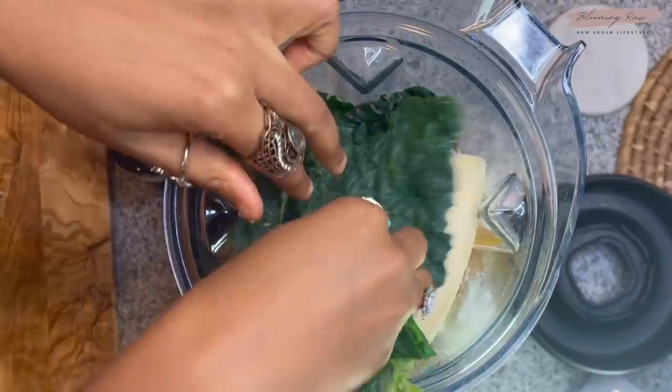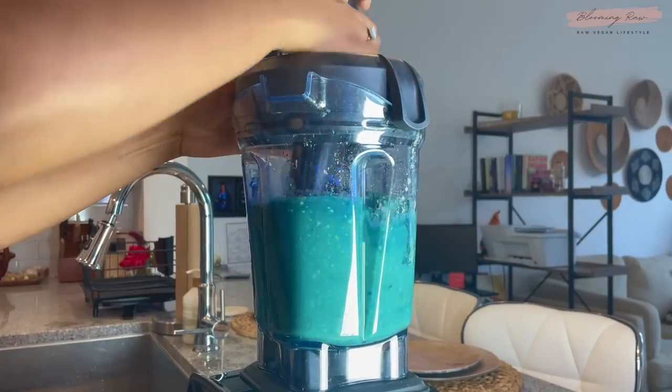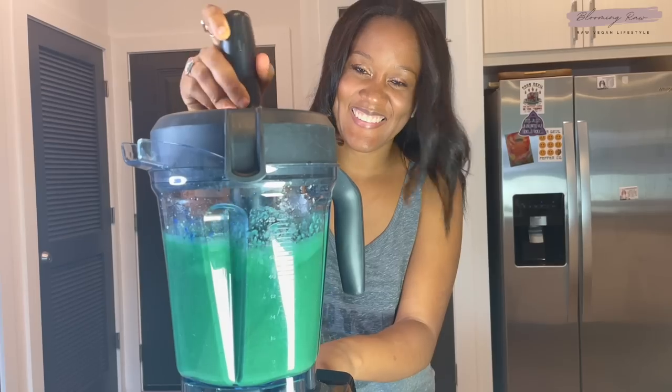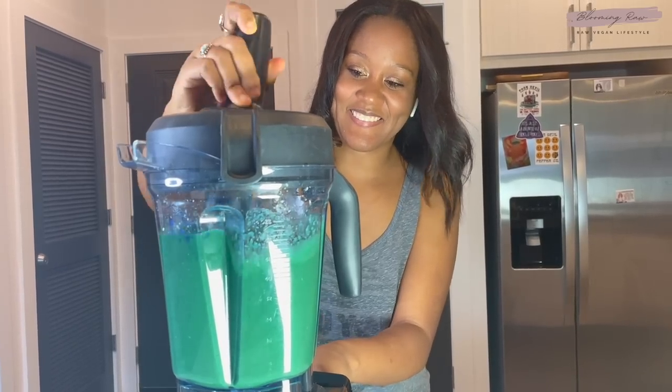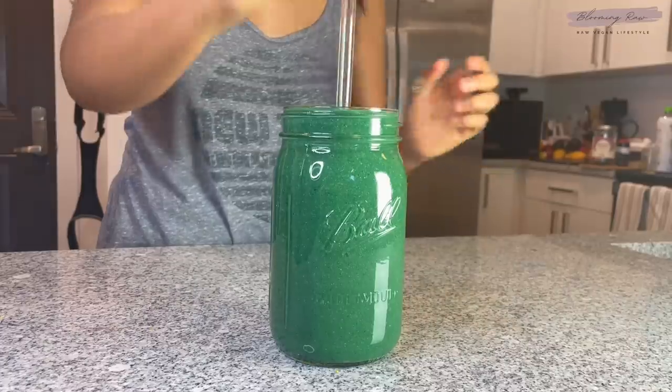I tossed the fruit into my Vitamix and also decided to add some dino kale, hemp seeds, blue and green spirulina, raw vanilla protein, and some coconut water. This smoothie was absolutely freaking delicious and I was just in awe about that gorgeous teal color — can we just talk about it? I poured it into a glass jar, grabbed a straw, and enjoyed.